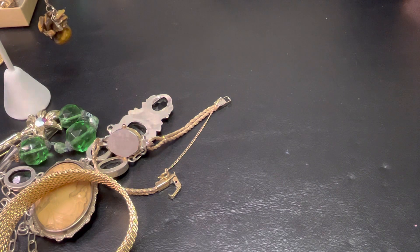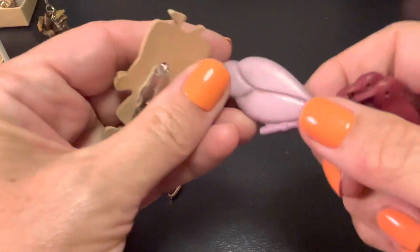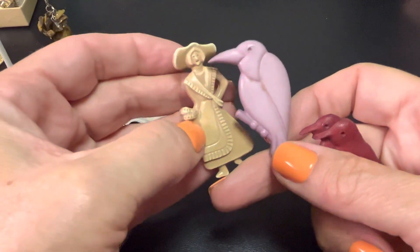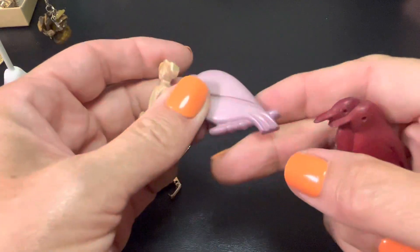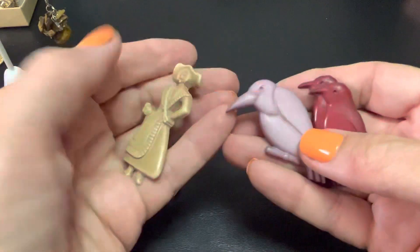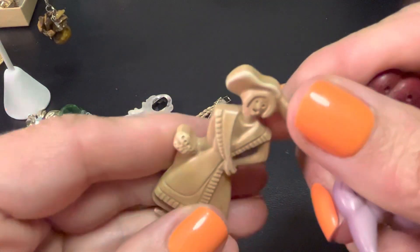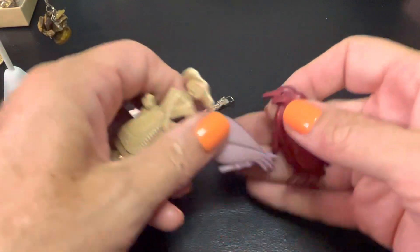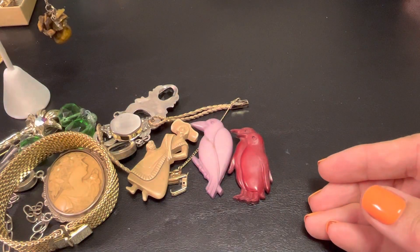I believe these are the same material as those others — it's just some sort of vintage plastic. Celluloid. This car is purple. Interesting. I wonder how old they are and if somebody actually wore them. There was a time when people were wearing them. I'm assuming so.